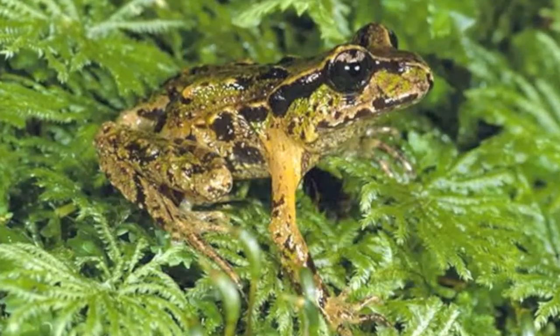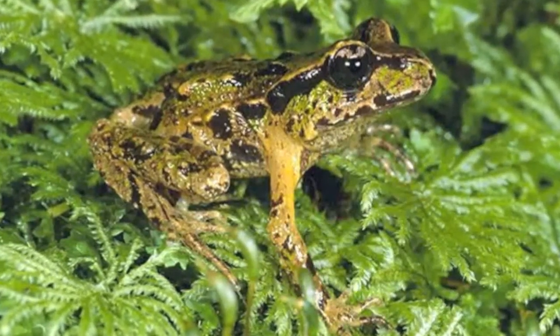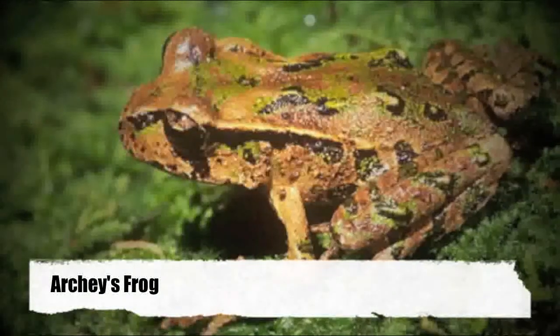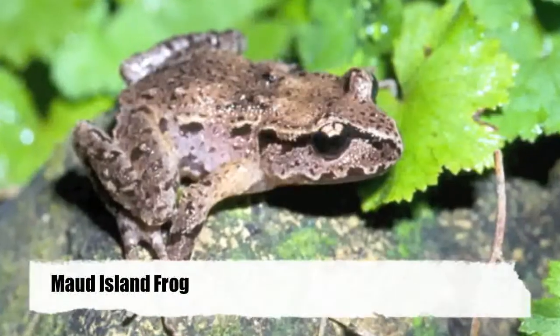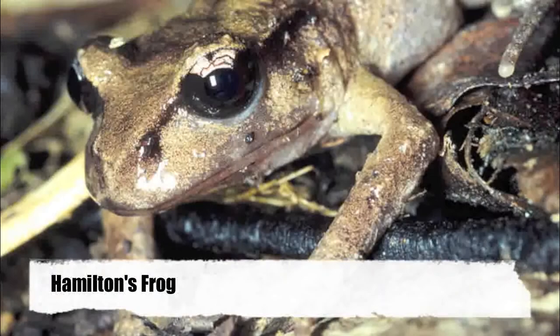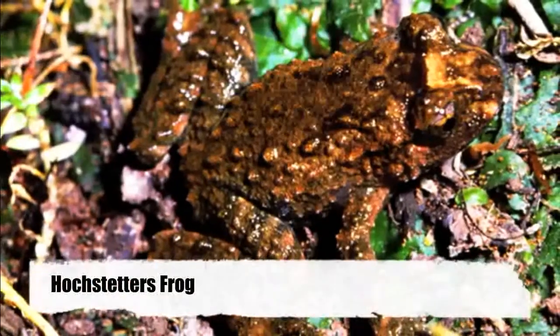What is happening to our little people of the forest? Why are their numbers declining? What is being done to help this problem? The Archie's Frog is one of four frogs left in the Leiopelmatidae family. It is native to New Zealand with only a small amount of them left, maybe only 2,000.